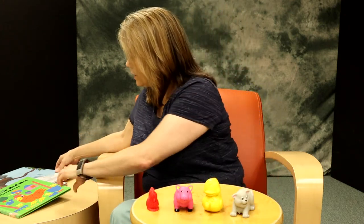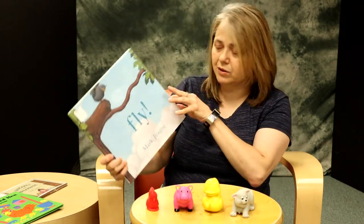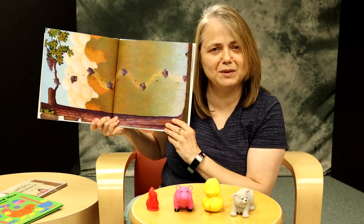Here are a couple of wordless picture books that you could use — they have great pictures in them. This one is Fly by Mark T. You can talk about what is going on in the pictures.